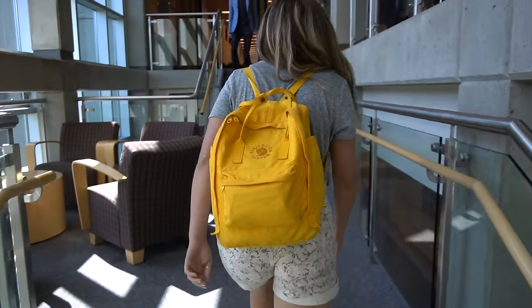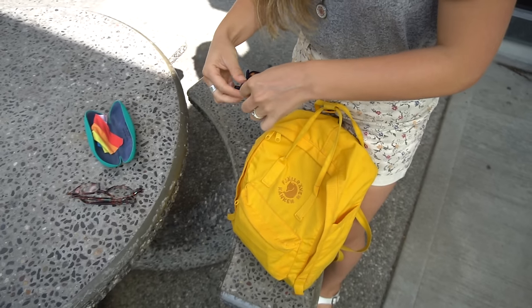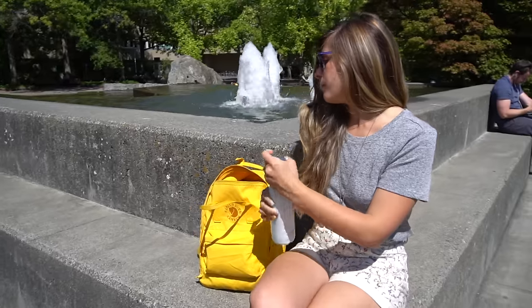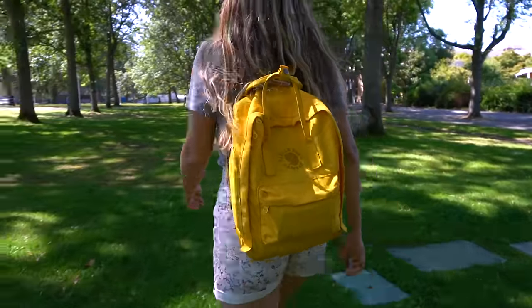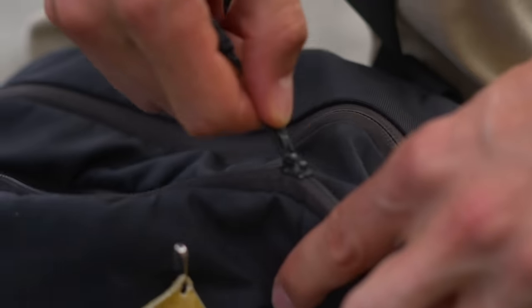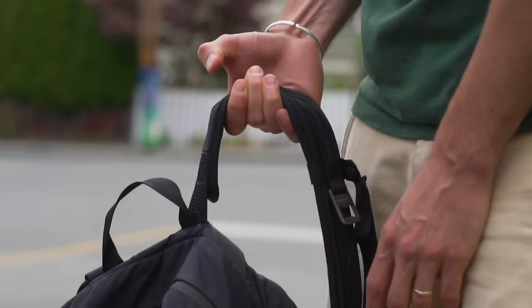Not only is it durable, customizable, and repairable, but this iconic brand image is likely to stand the test of time. In the world of fast fashion that we're in right now, very few products survive as long as the Kanken has. I probably don't need to remind you that if you already have a bag, you do not need to buy a new one. If you already have something that works, use it. If you don't, check out a thrift store or consignment store near you to pick up something used.